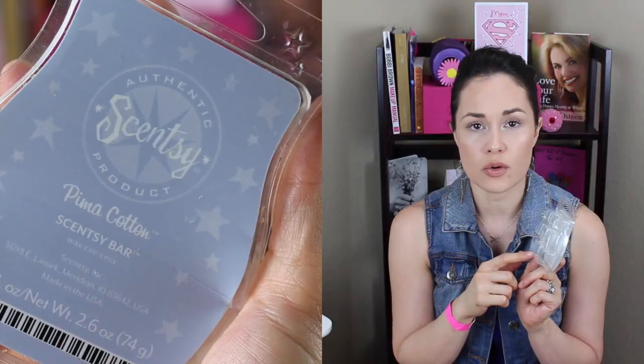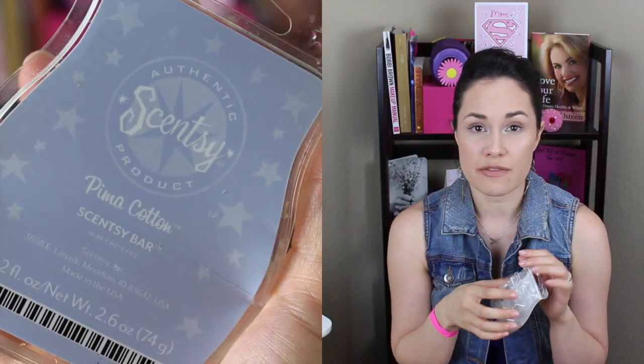From the Wickless Campbell company — my friend Haley sells it — this is the scent Pima Cotton for their little wax things. I love this scent. It smells like fresh, clean sheets — like clean laundry. Clean Breeze was the other one I really like, but this is a softer version of it. I just love that clean white linen smell.